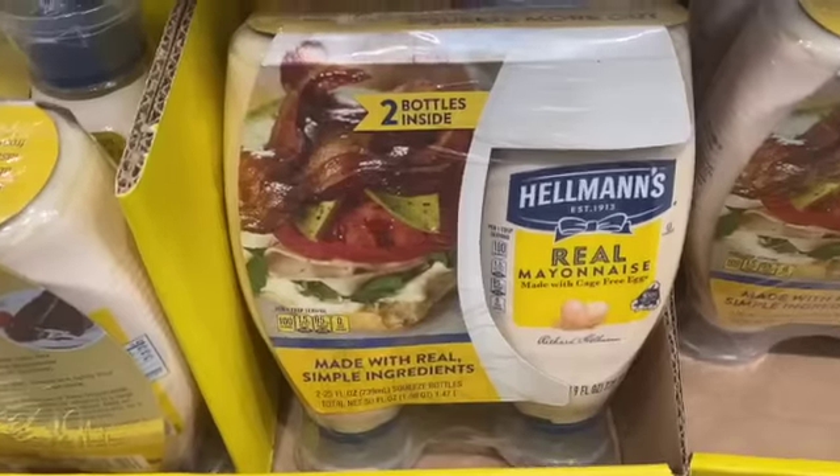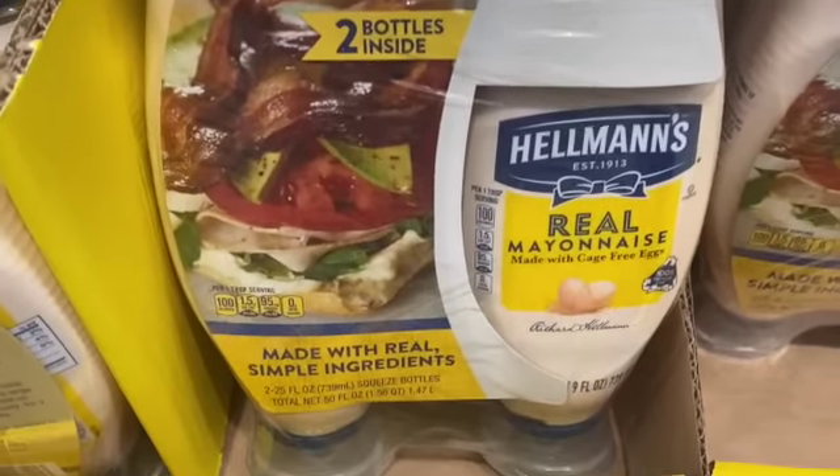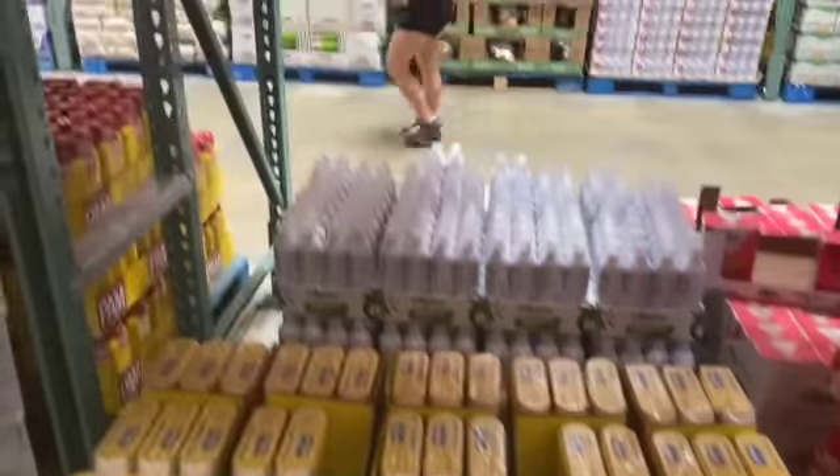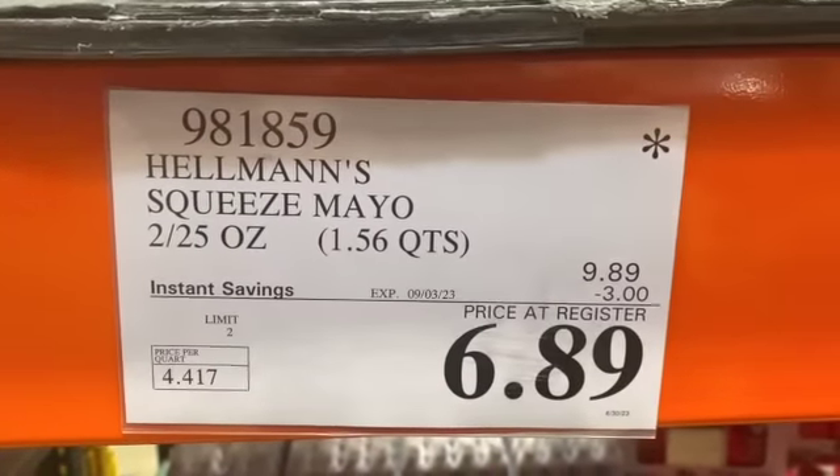Two 25-ounce squeeze bottles of Hellmann's Mayonnaise, $9.89, take $3.00 off, $6.89.